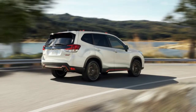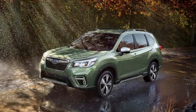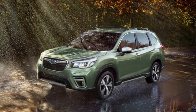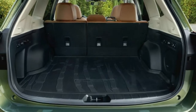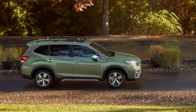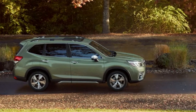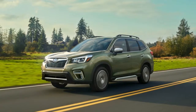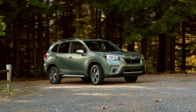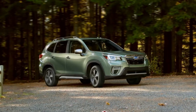At the top of the 2019 Forester range is the Touring trim. For $35,270, buyers get unique 18-inch wheels, Subaru's driver-focused safety system that remembers the preferences of up to five drivers, perforated leather seats powered for the driver and passenger in saddle brown or black, heated rear seats, and an 8-inch touchscreen. Expect the 2019 Subaru Forester to hit dealers sometime this fall.